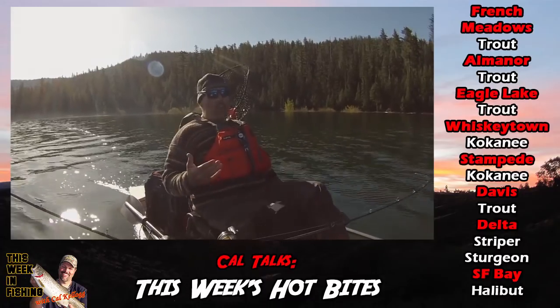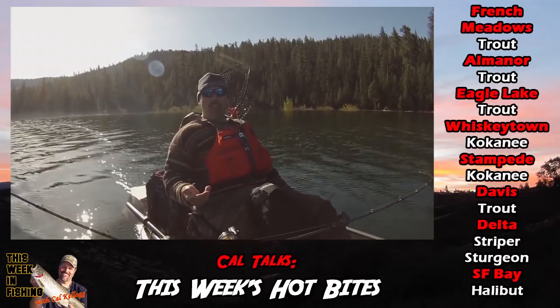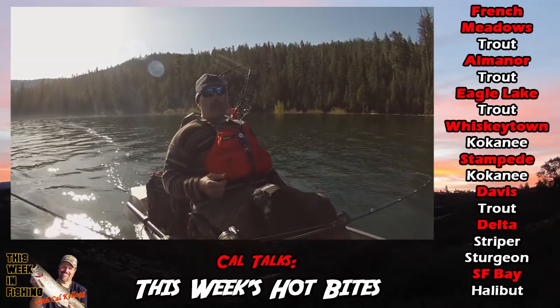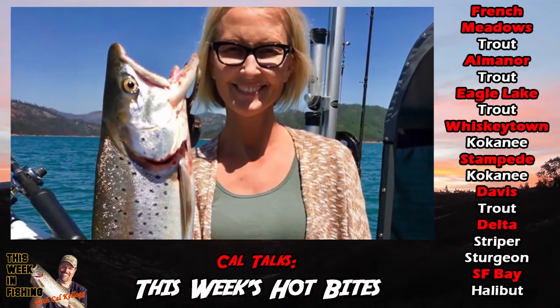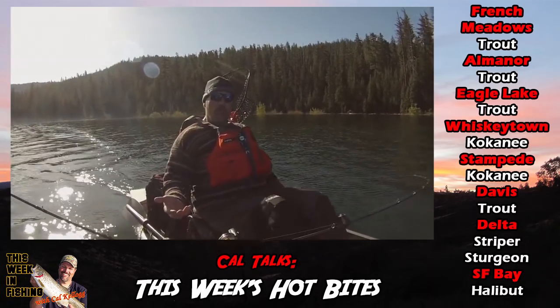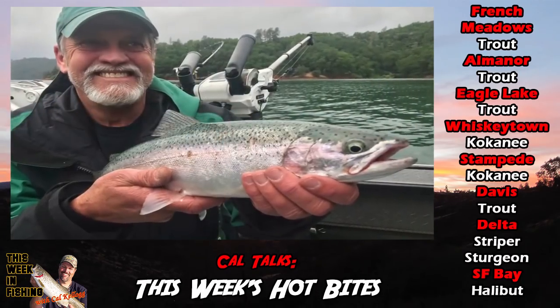Moving west — Shasta. Shasta's slow. It's usually slow this time of the year. You can catch a few nice trout, but you've really got to work for them. If you hook up, you might get a nice brown, say six-plus pounds, or a good rainbow, three to four pounds. But you're going to have to put in your time.